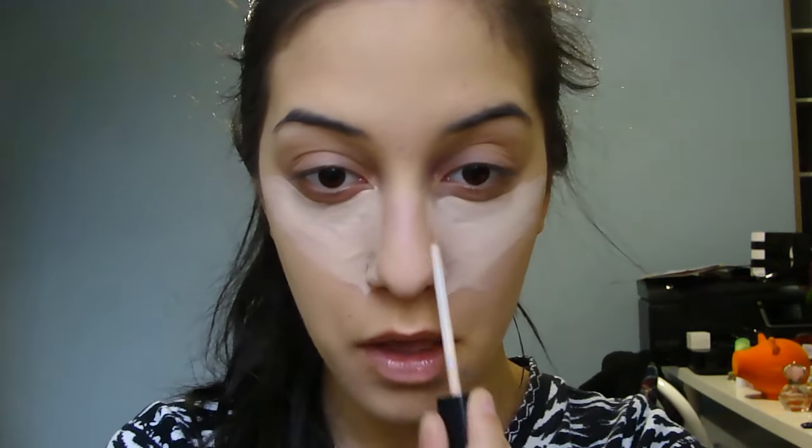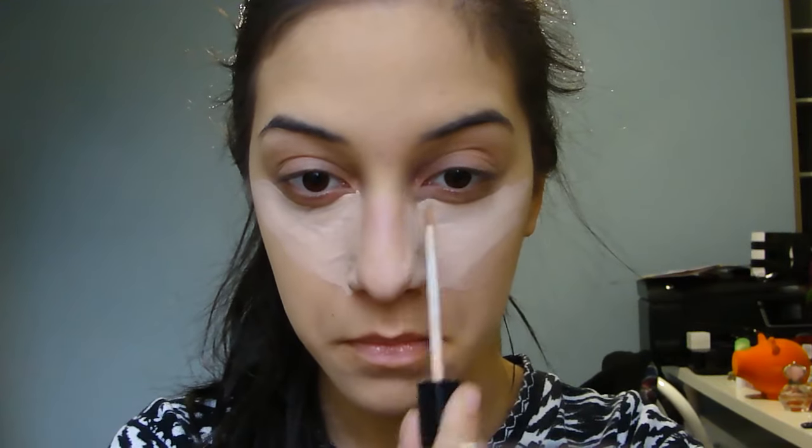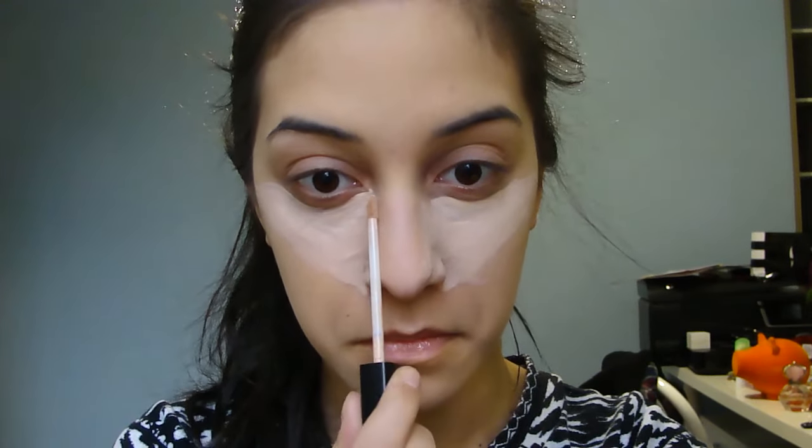Setting your concealer just makes sure that it doesn't crease and that it stays all day.